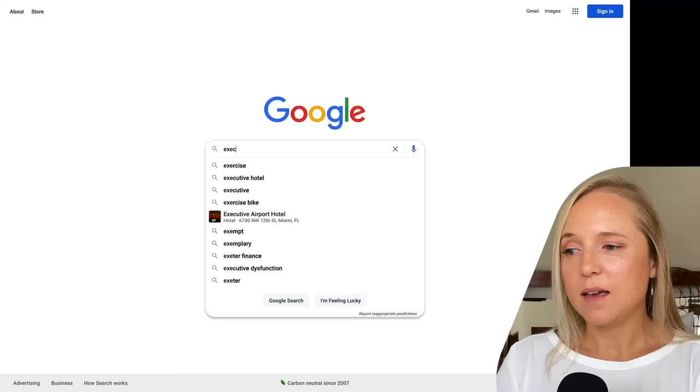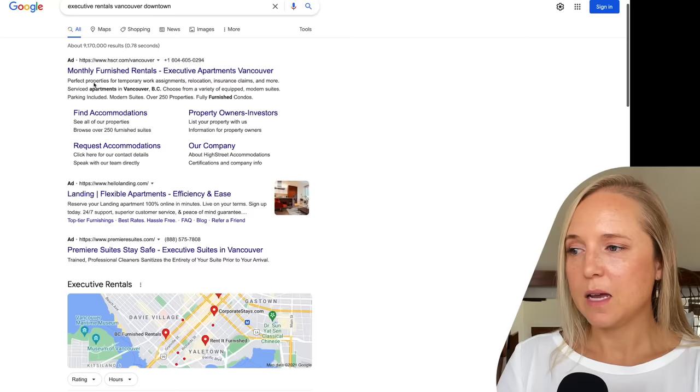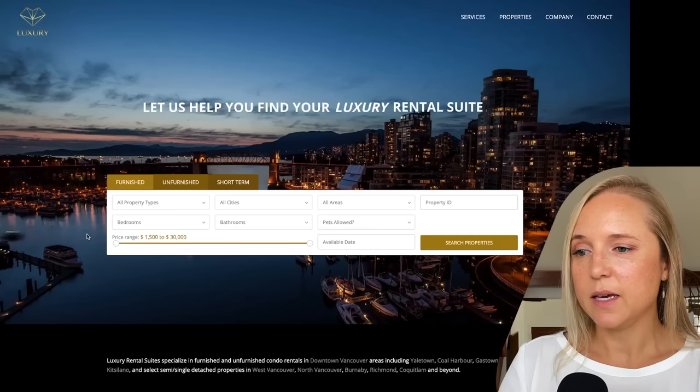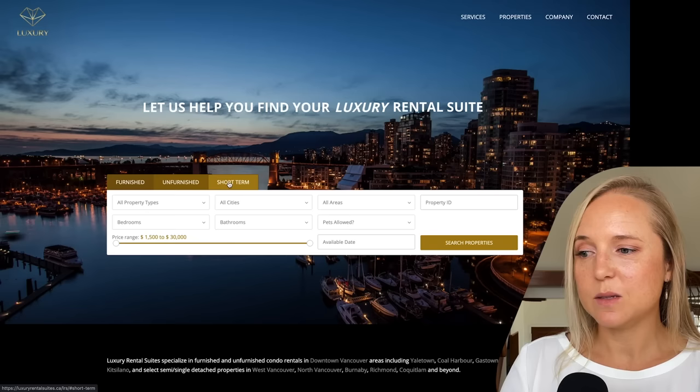They're great for remote workers — usually fully equipped, mostly have kitchenettes or kitchens, and also high-speed Wi-Fi. So instead of just looking for vacation rentals in your destination, type in executive rentals. Try Vancouver and you'll come up with some ads and a few different types of rental agencies that offer executive rentals.